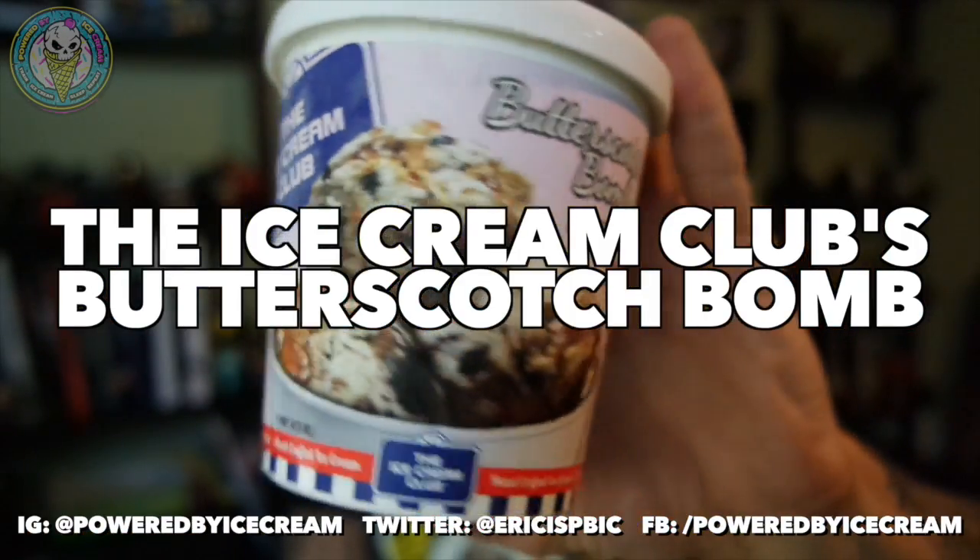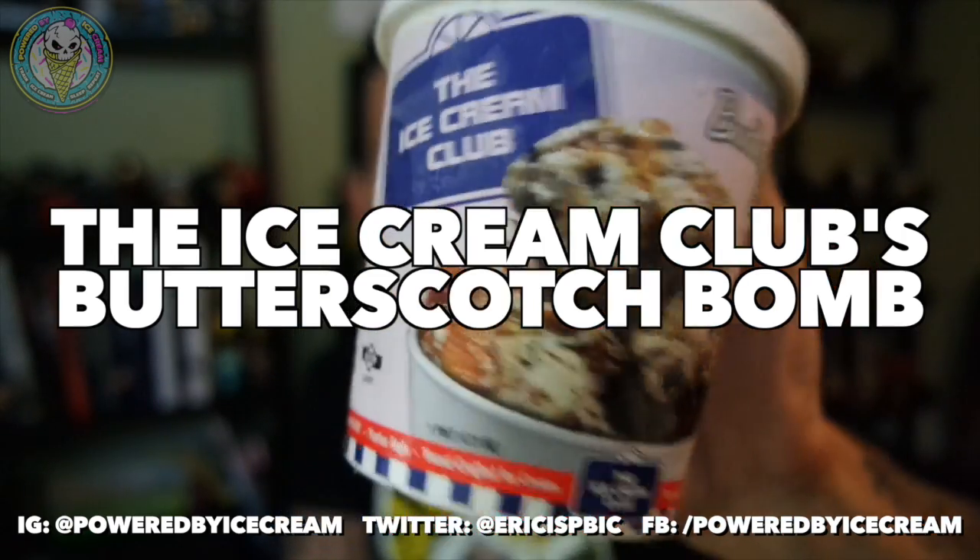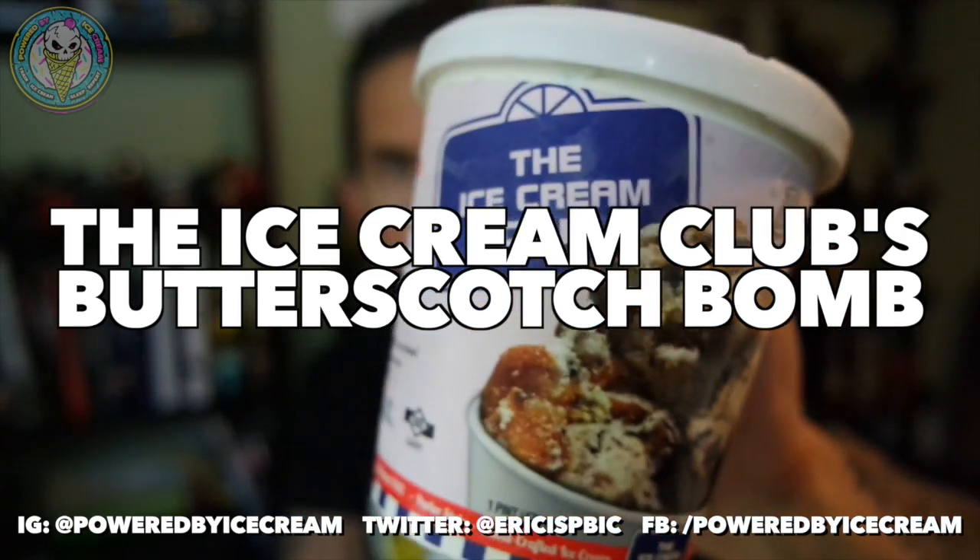Tonight's flavor is Butterscotch Balm from the Ice Cream Club. My dad was in traffic and pulled up behind one of their trucks and asked me if I'd ever heard of Ice Cream Club — I had not. So I researched it. Turns out they ship ice cream, they're very affordable, 170 flavors, lots of variety, a lot of cool stuff. But it remains to be seen whether this stuff is quality and worth your time, money, and calories.